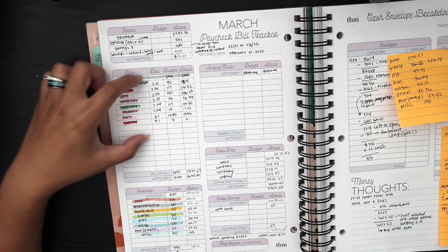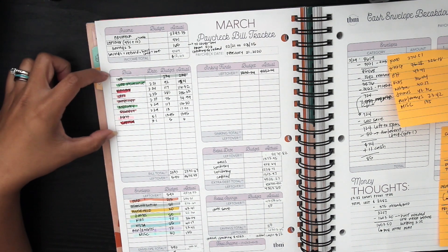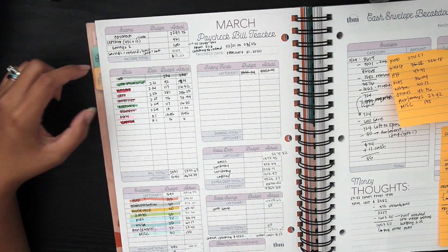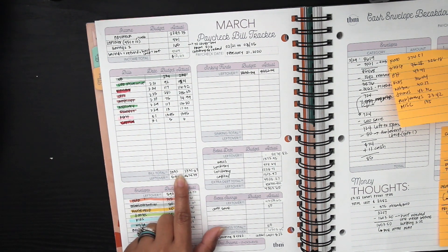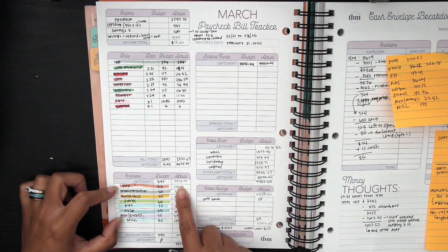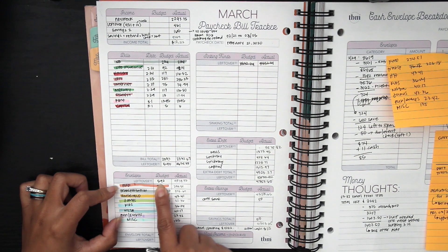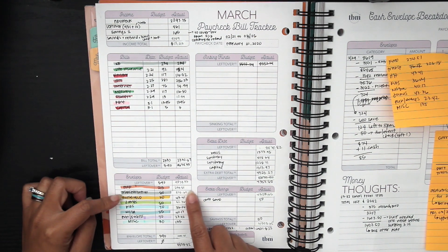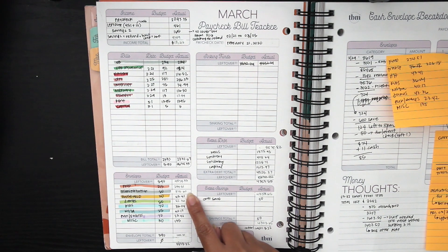As far as our regular bills go, everything is pretty much the same — nothing unexpected like what happened last pay period. That gives us a total amount pretty much the same as what I had budgeted in the beginning. With our leftover amount, our original budget was $590 but we ended up spending $1,000, because we did four categories like transportation where we ended up dipping into our savings and sinking fund to cover maintenance costs.